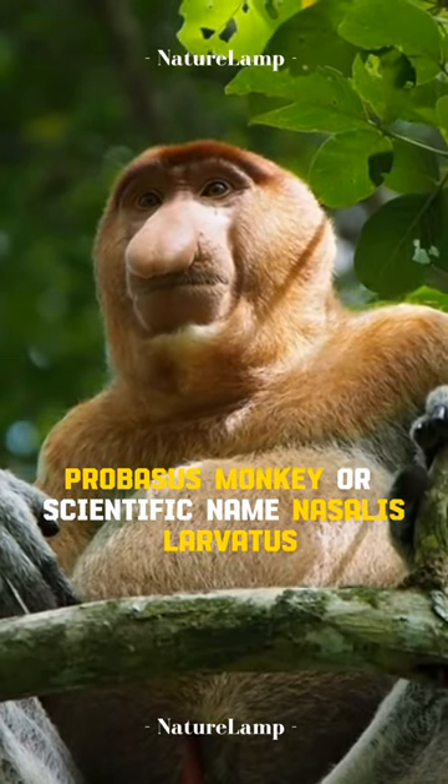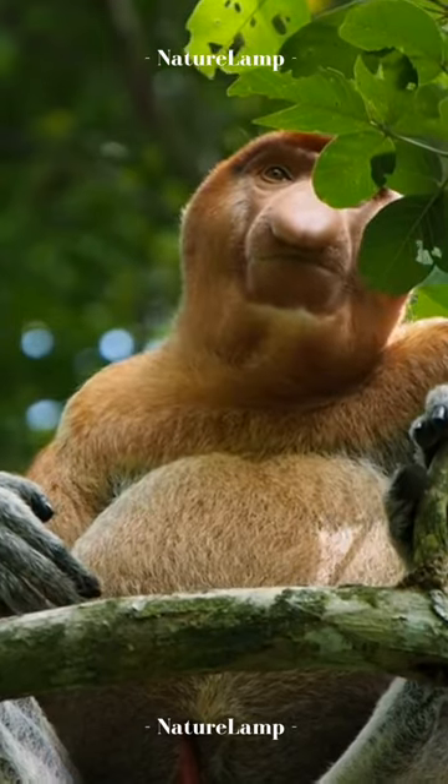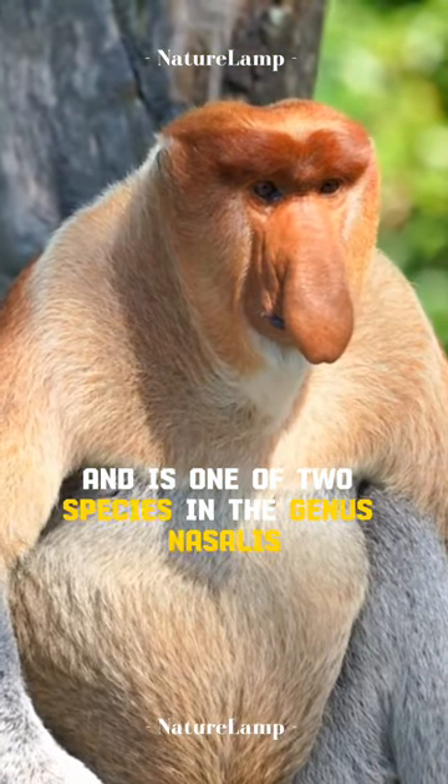Proboscis monkey, or scientific name Nassilis larvatus, is a type of long-nosed monkey with reddish-brown hair and is one of two species in the genus Nassilis.